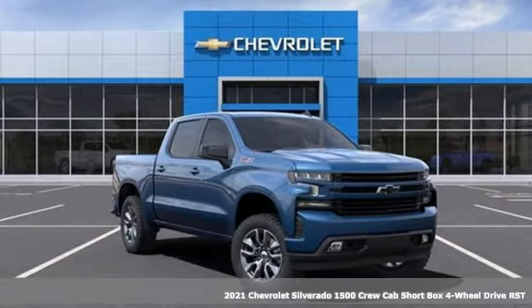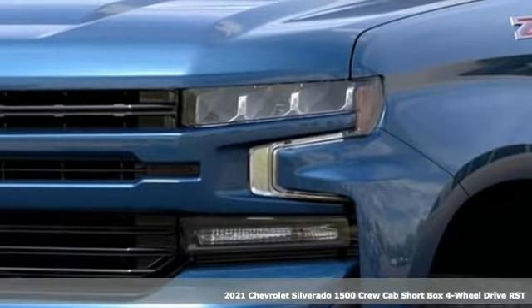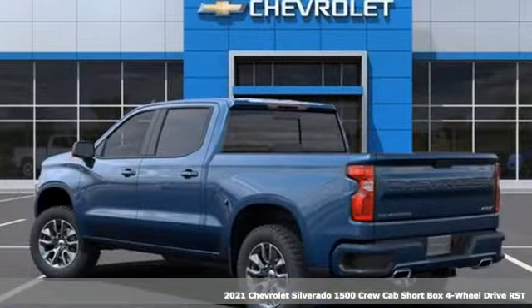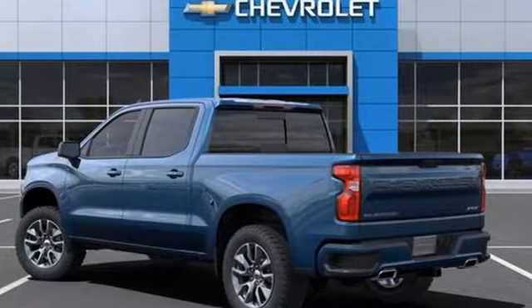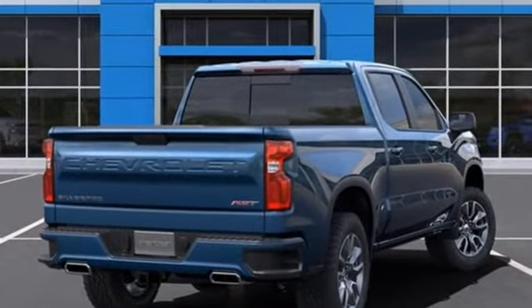It's a new 2021 Chevrolet Silverado 1500, built to keep up with the rugged demands of your life. This Silverado 1500 is strong, safe, and comfortable. It comes with the features you need and, better yet, want.